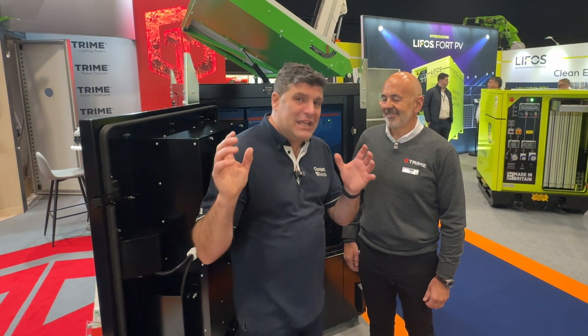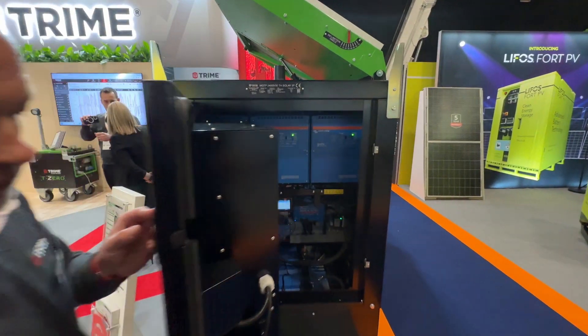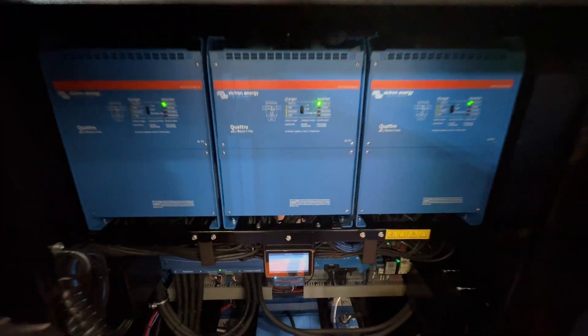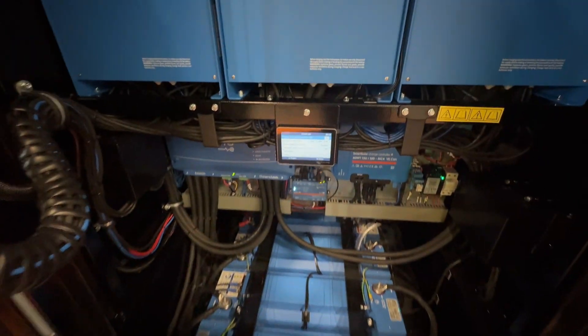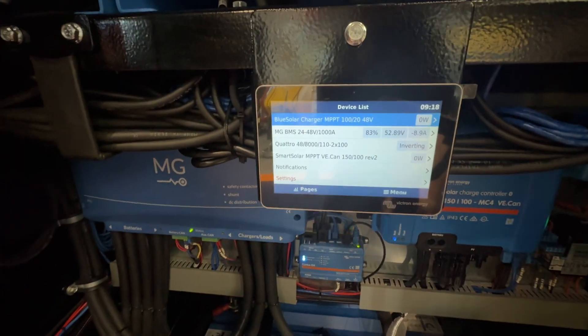Hi, I'm Peter Haddock and I'm here at the Executive Power Show on the innovation trail with my friends from Trimmy. Second time I've seen you and innovating, Andrew. This time it is about hybridization — my favorite thing.